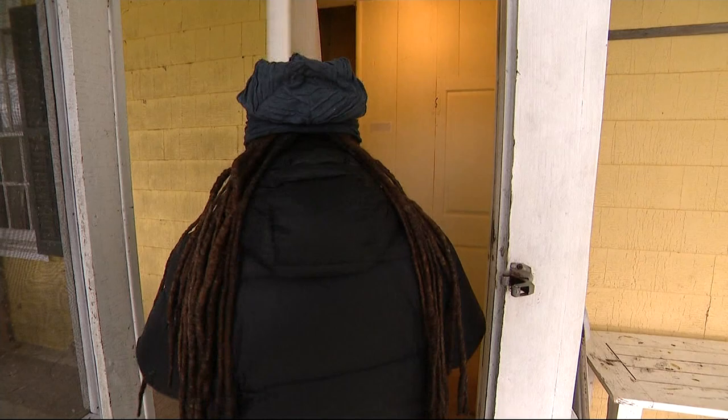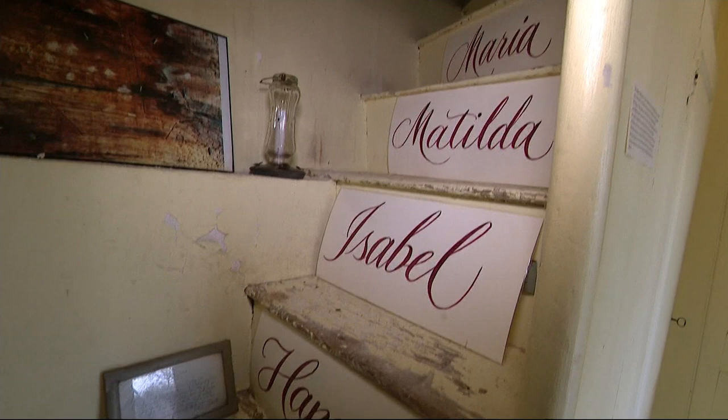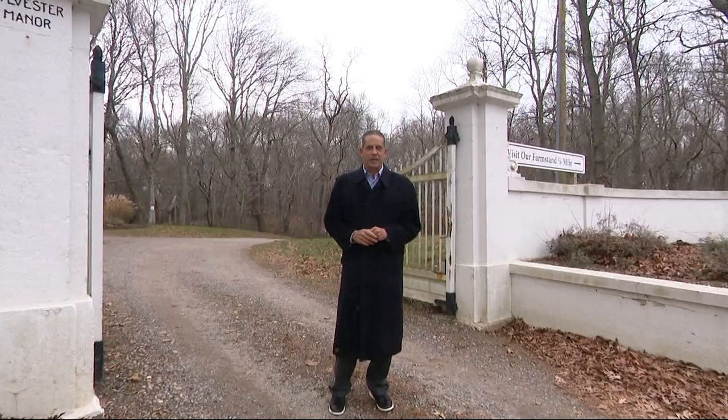This is the home where the enslaved people actually lived, much of it in its original form. The wallpaper hasn't been touched. The dining room is the same as it was hundreds of years ago. And this is the slave staircase, which winds to the first floor bedrooms and then to the attic spaces where the enslaved and indigenous people were housed in the manor house.